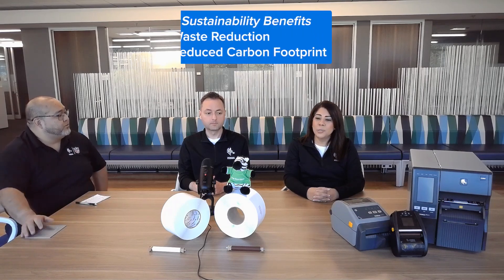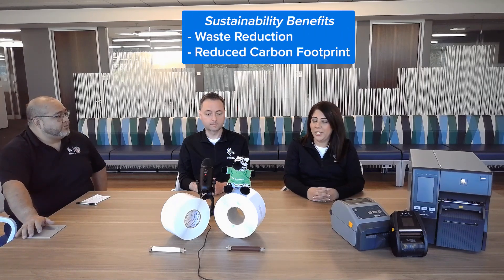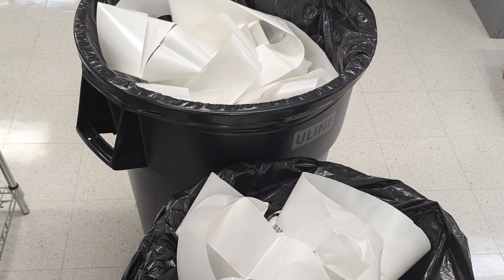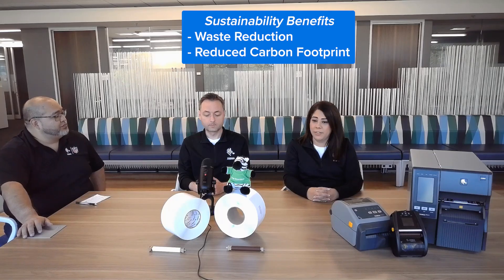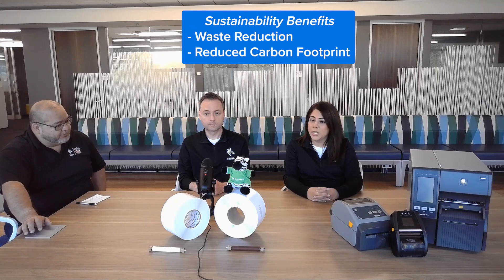Sustainability seems to be a huge topic for our customers today. How can making the switch improve customer sustainability in operations? Two of the top sustainability goals for many companies are waste reduction and reducing their carbon footprint. Think about the trash bins full of liner waste — the liner material can be difficult to recycle and it usually ends up in landfills. With more labels per roll, you get a 40% reduction in shipping weight, making the transportation process more efficient and lowering carbon emissions.